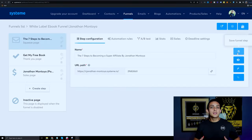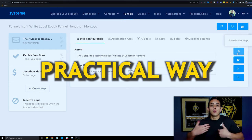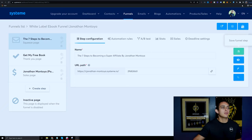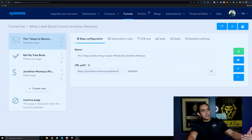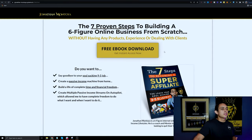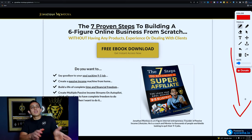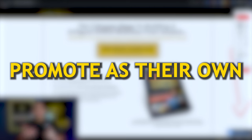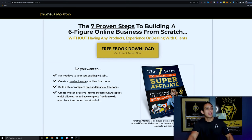The second way to make money with Systeme.io as a complete beginner is by giving out a funnel. This strategy builds on strategy number one — promoting Systeme.io as an affiliate — but takes it a step further. Instead of just saying 'go sign up for this software,' you're giving somebody a practical way to get a specific result. This is a funnel I give to my students, built in Systeme.io, powered by Systeme.io, and I let them promote it as their own.